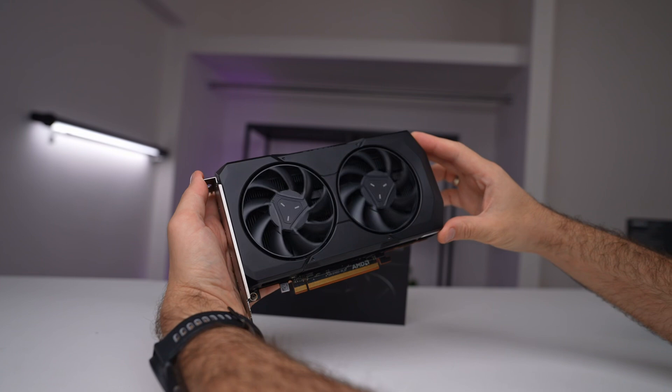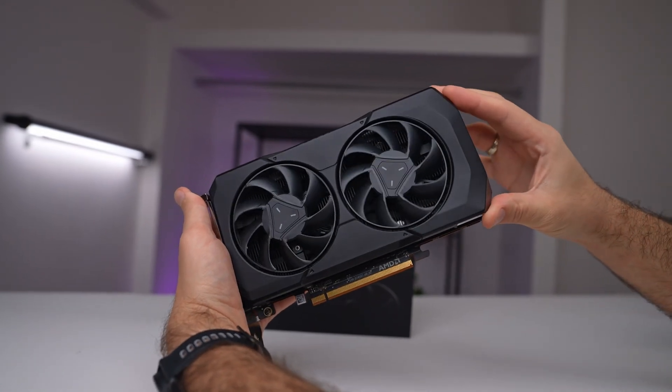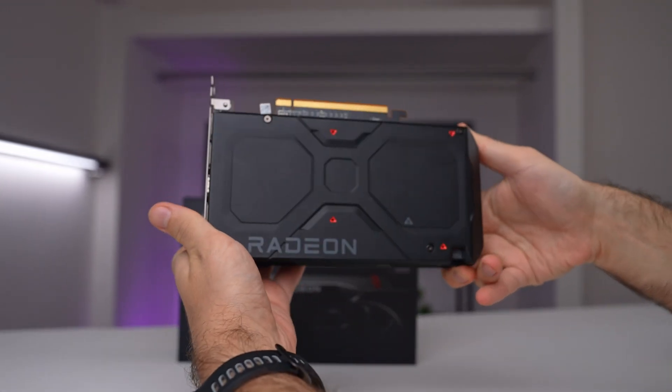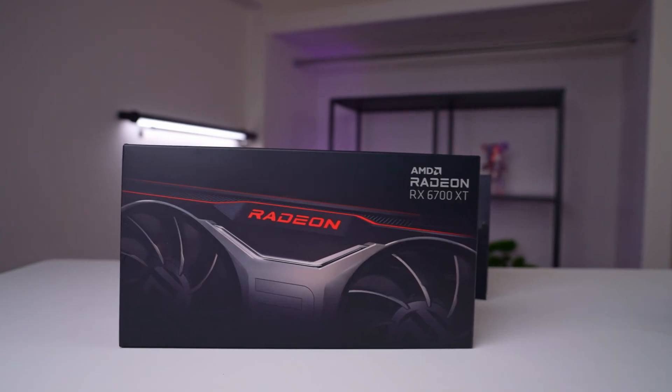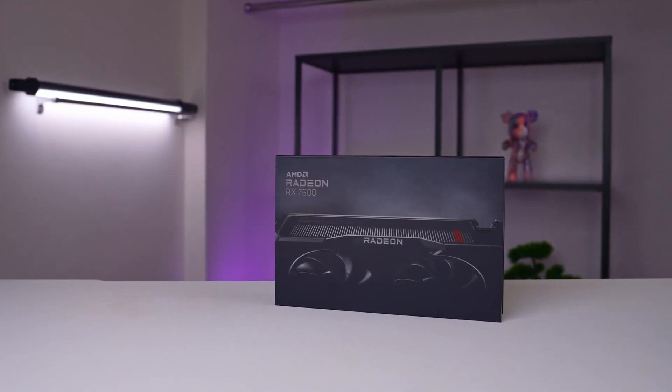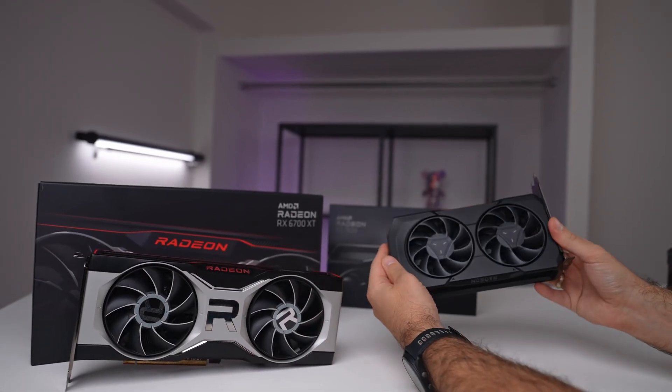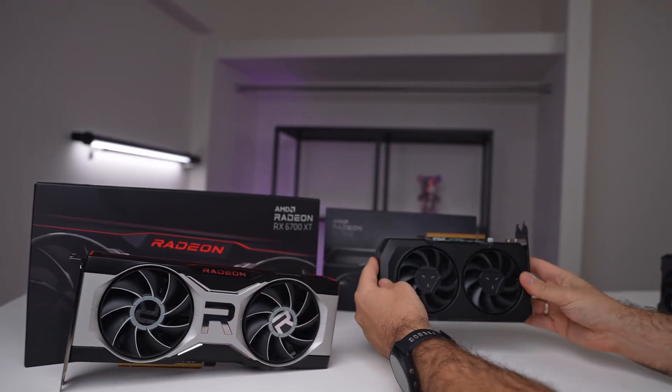This leads us to the strategic conclusion. It appears AMD might have a substantial inventory of previous-generation cards to sell, and they need a catalyst to do so. Releasing the RX 7600 generated greater interest in the entire lineup — those seeking budget-friendly options will gravitate toward the best-value cards. Once existing stock dwindles, AMD will likely discount the 7600 much like they've done before. If you're seeking a high-performing 1080p card, I'd suggest the 6700 XT; however, if AMD reduces the RX 7600's price to below around $242, it would become an excellent alternative.